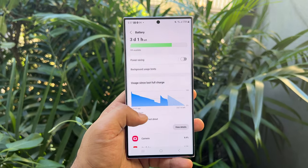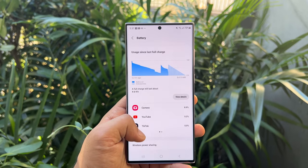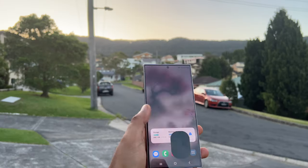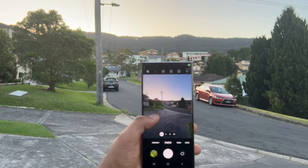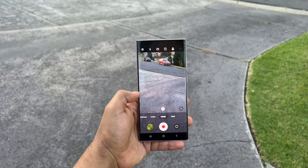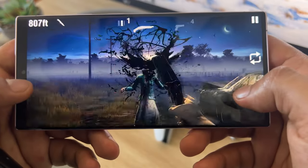The battery lasted more than 12 hours in adaptive mode, where the screen can go up to 120Hz — that involved checking socials, watching YouTube, filming videos and taking lots of photos. If I can make it to the end of the day without a single charge, I'm very happy with that. That's good enough to call it the best phone battery life.